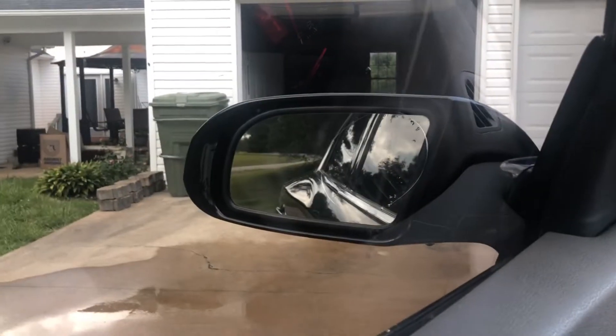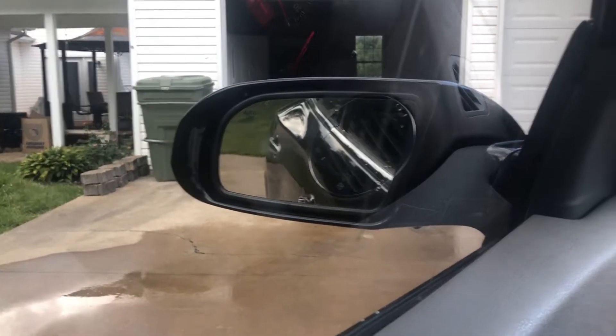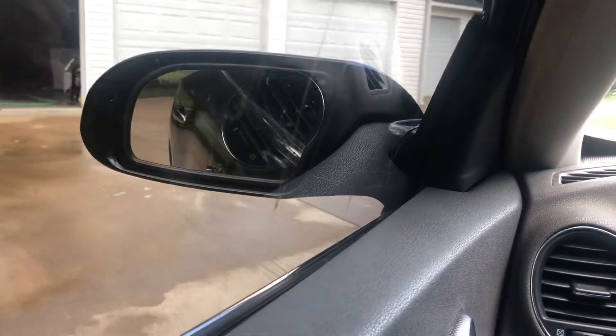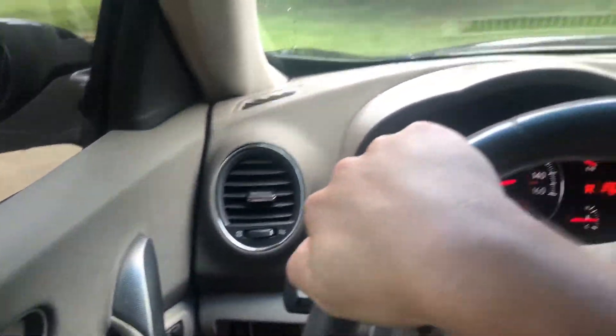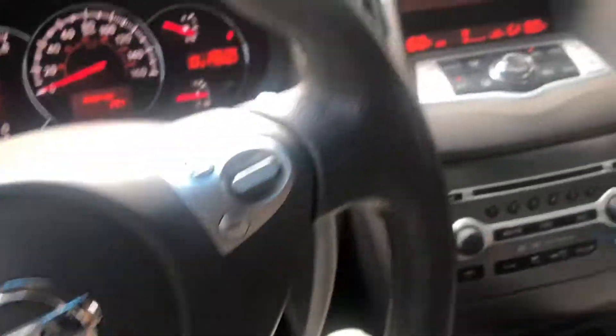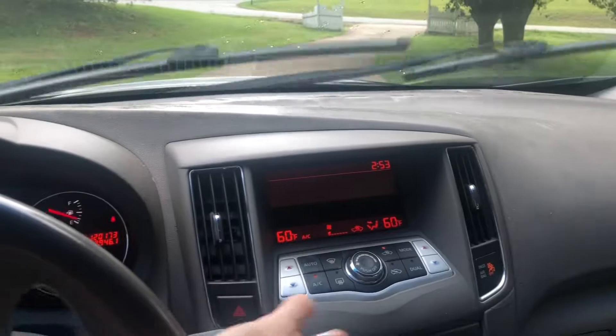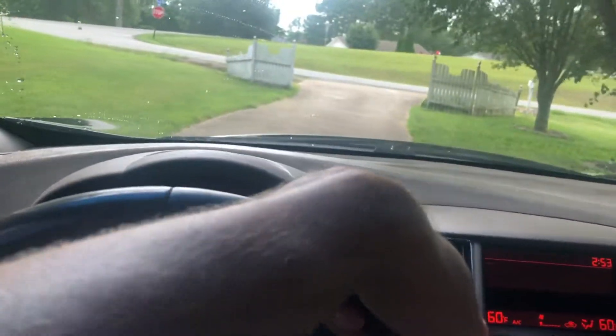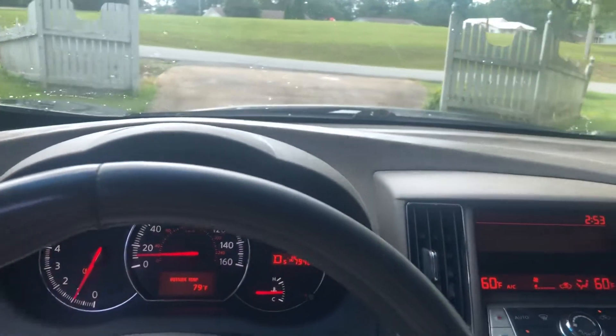I'm going to put it in reverse — watch the mirrors. When you put it in reverse, they automatically go down, which is pretty nice. Pretty cool. We're going to back out and go for a little test drive to show y'all why I like this car. It's got the sport edition too — you can put it over in sport. The way the transmission is, you can't even hear it shift. They call it CVT. It's pretty sweet. You don't even ever hear it shift.